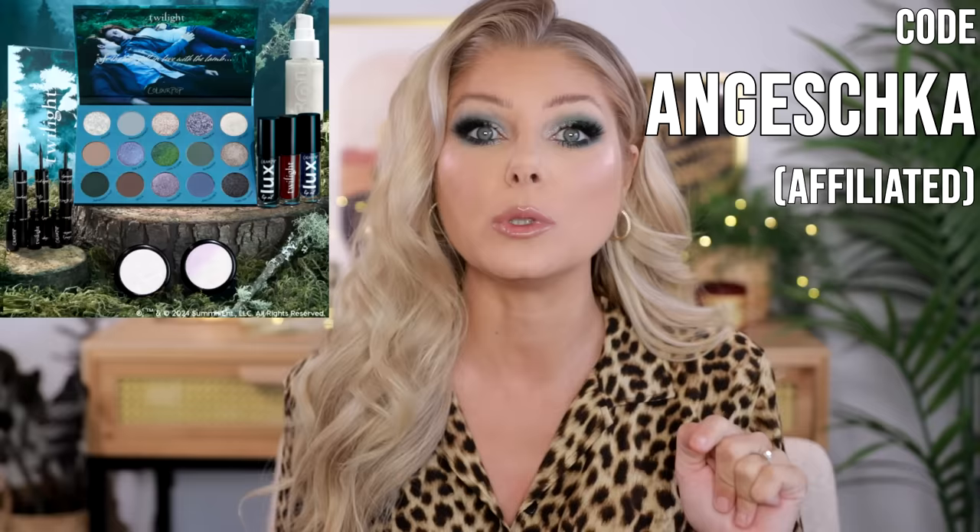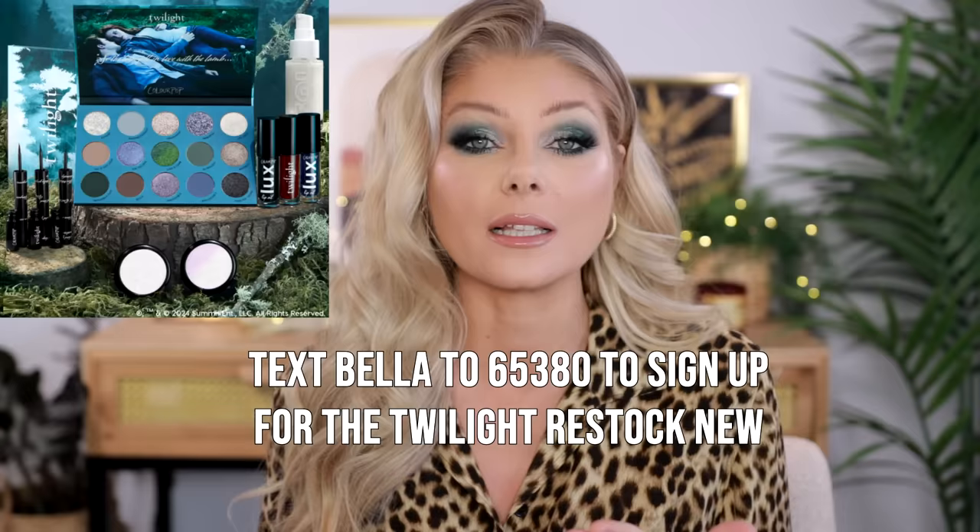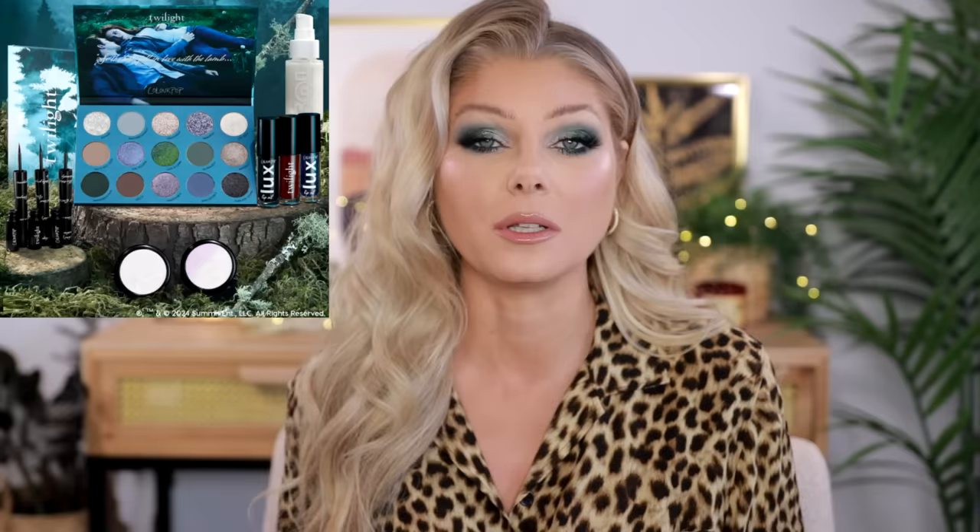After last week's video, I mentioned how much I wanted to try the ColourPop collection — and ColourPop did reach out and reactivated my code, so you can use it to get money off. They also told me the Twilight collection is restocking, and you can sign up for restock notifications on the website. If you're in the US, you can text 'BELLA' to the number shown on screen for a restock notification. I did a video on Wednesday trying that collection. Also, there's a new TikTok trend — mob wife aesthetics — and I feel like I'm embracing that today with my leopard print.